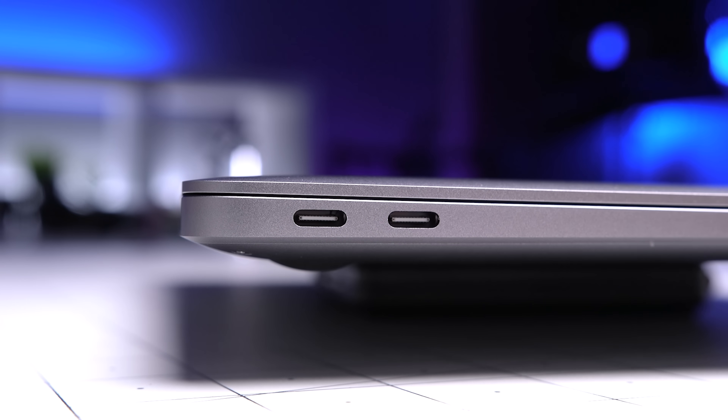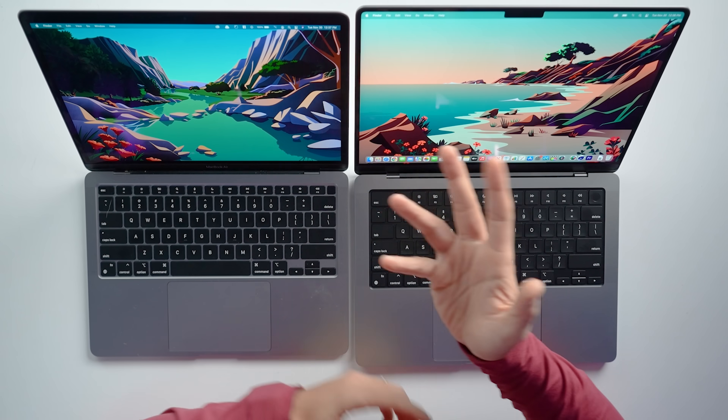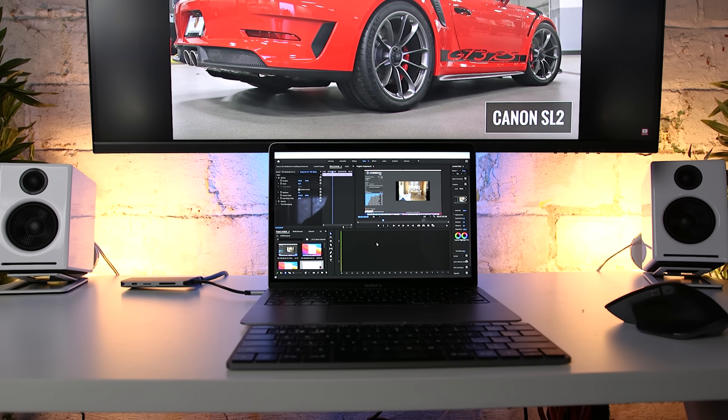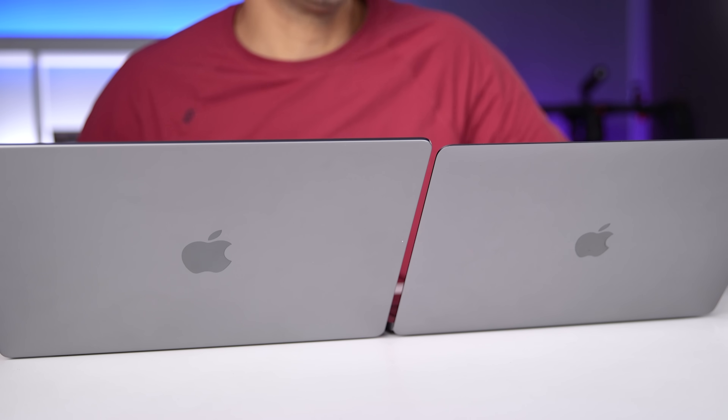The MacBook Air has two Thunderbolt 3 ports on the left and a headphone jack on the right. There are three concerns here: first, there are only two ports; second, they are both the same type; and third, they're both on the same side. With only two ports and one used for charging, you're left with just one open port without a hub. For most casual users this isn't a real issue — they don't need an SD card reader, external SSDs, or additional displays. But the Thunderbolt 3-only setup requires an adapter for USB-A accessories, and having both ports on the left means wrapping cables all the way around if your power source or wired mouse is on the right.